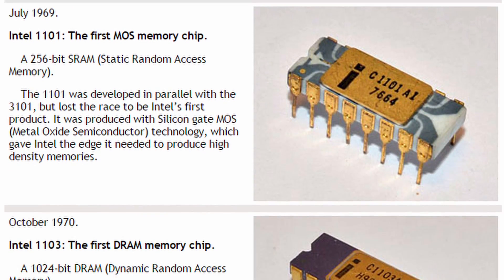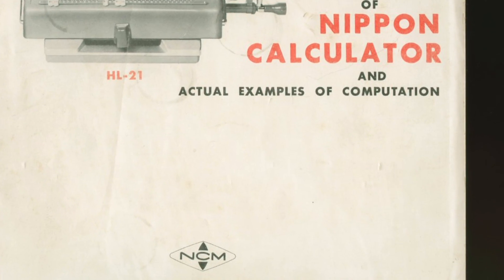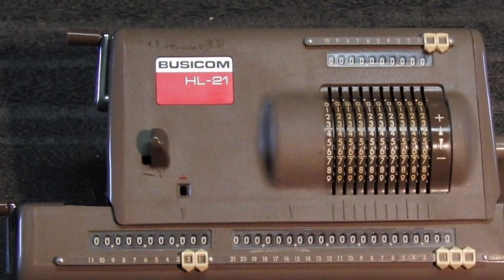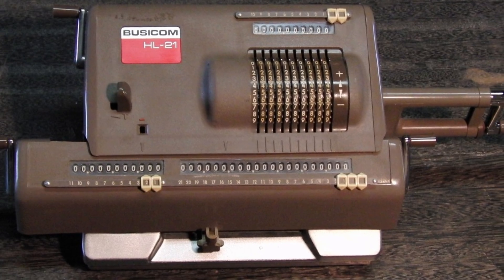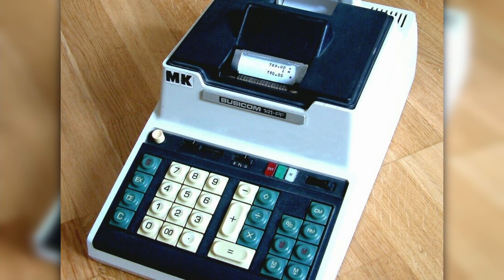Before the 4004, Intel was a memory chip company. In late 1969, the Nippon Calculating Machine Corporation, also known as Bizicom, contracted Intel to create a dozen custom chips for use in their Bizicom 141PF digital calculator.